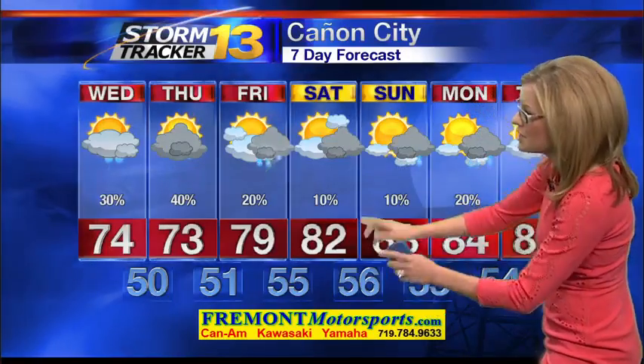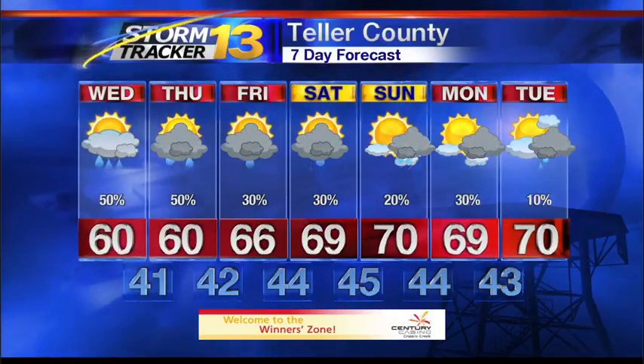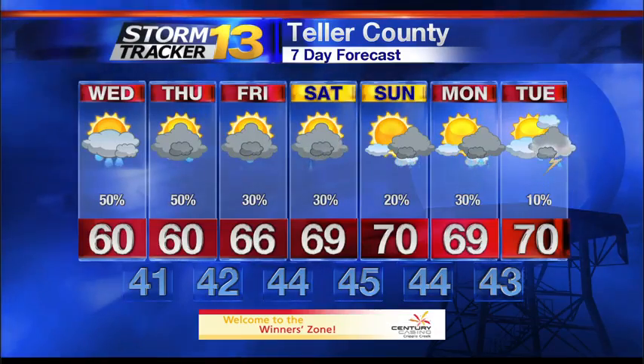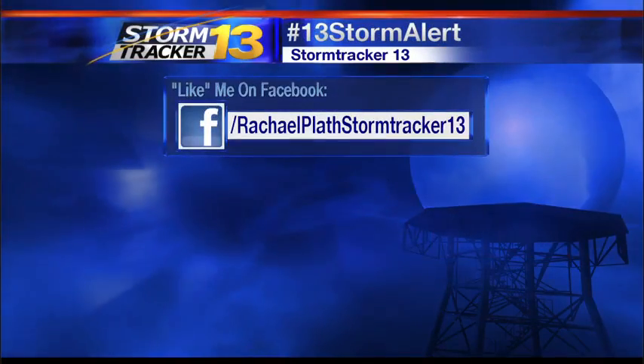In Canyon City, 74 degrees tomorrow, 73 on Thursday. Temperatures in the upper 70s Friday, low 80s over the weekend, keeping the 80s in place Monday and again on Tuesday. And in Teller County, 60s from Wednesday into Thursday with mid-60s Friday. We'll finally make our way back to 70 degrees come next Sunday. A daily chance for storms though is expected in Teller County through early next week.